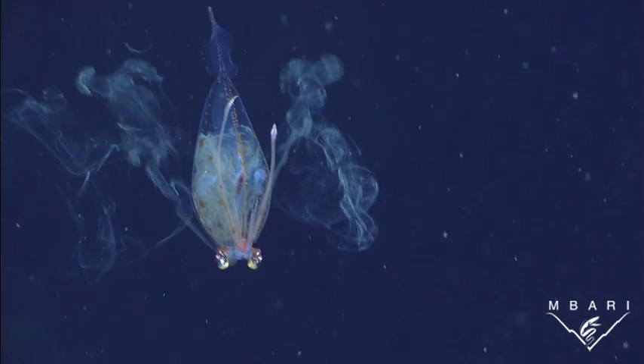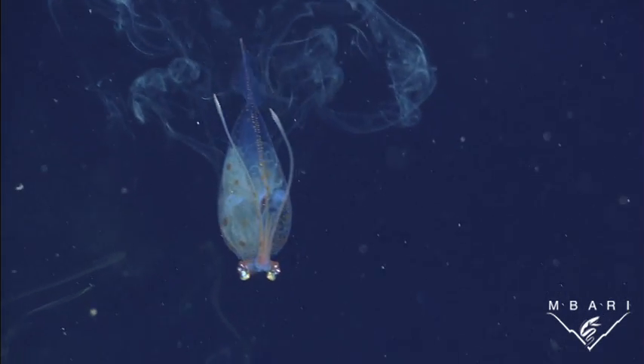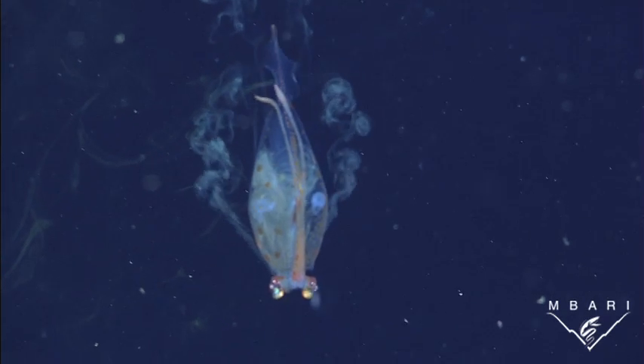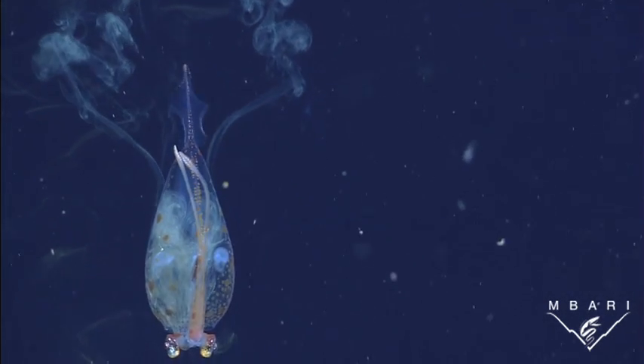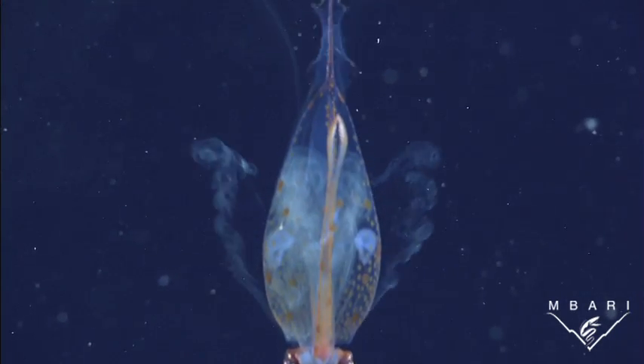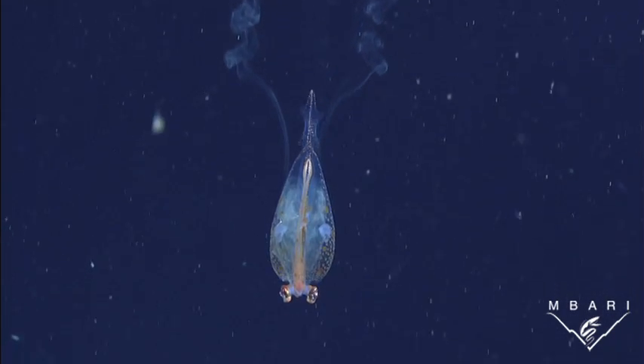Most other squids squirt ink outside of their bodies, but this cockatoo squid fills its internal cavity with ink. Since the animal is transparent, its internal organs cast a shadow in even the most minute amount of downwelling light. By filling the internal cavity with ink, the entire squid darkens and blends into its surroundings.